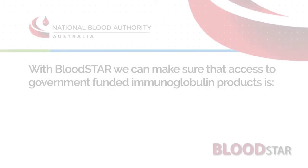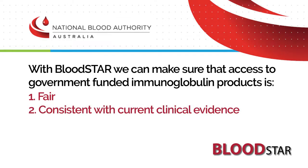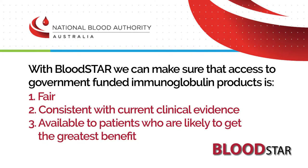This is why Bloodstar is so important. It centralises the ordering, dispensing and supply of immunoglobulin products. With Bloodstar, we can make sure that access to government funded immunoglobulin products is fair, consistent with current clinical evidence and, most importantly, that this limited resource is available to patients who are likely to get the greatest benefit.